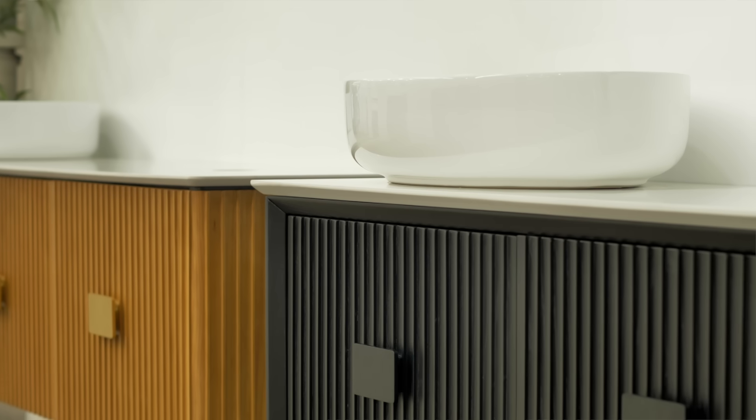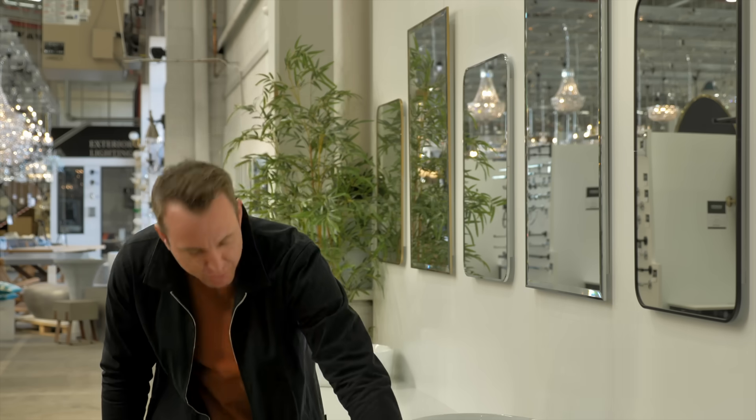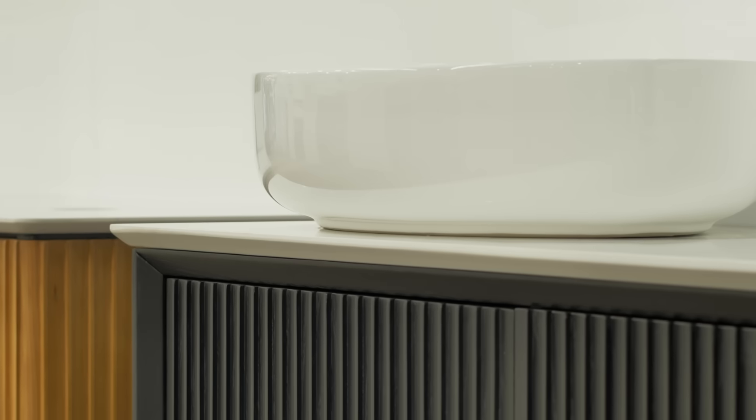You'll absolutely love the Quartzstone Bench Top because it's non-porous, it's super tough which means it's not going to show up any marks, and it's got a delightful little beveled edge which makes it easy to tie into your mirrors and also the thin basins.